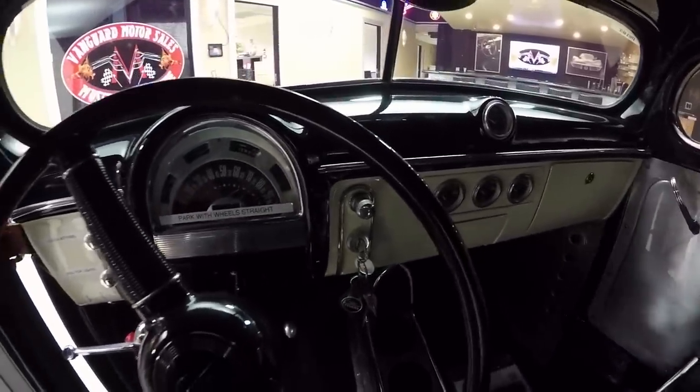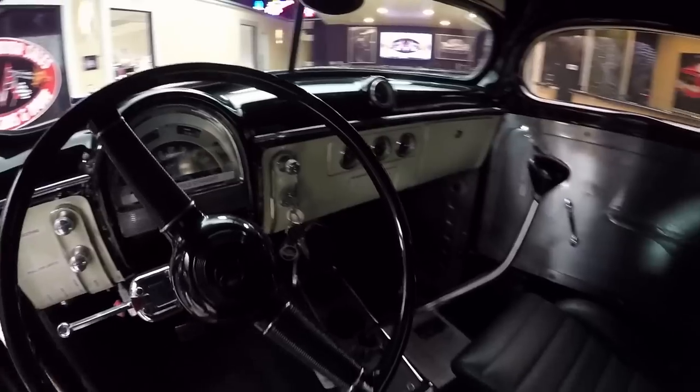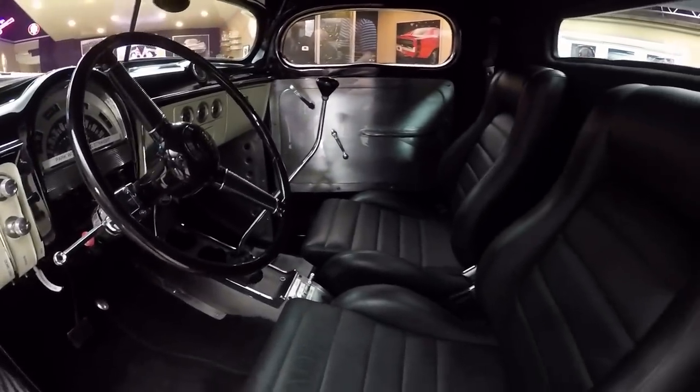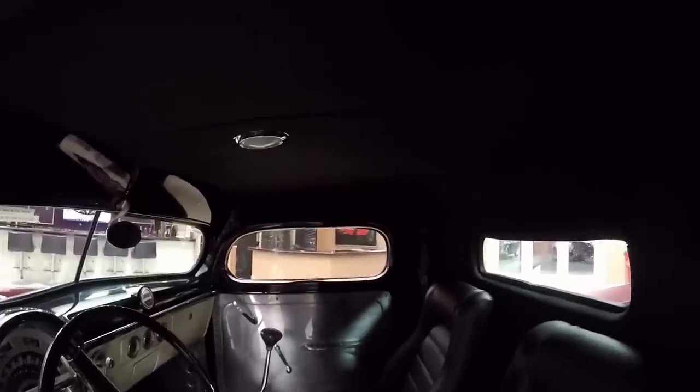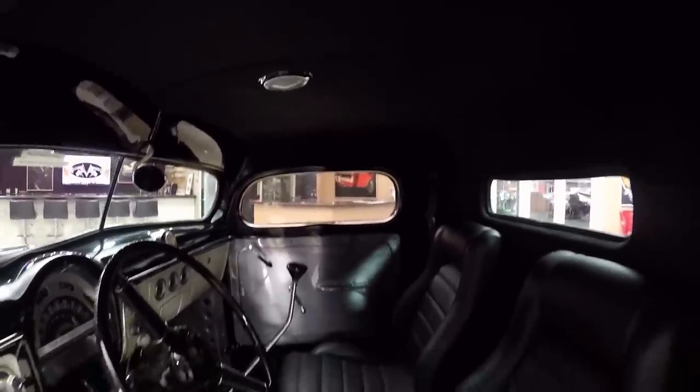Just a beautiful ride. Great looking seats. Headliner's done. All the paint work in here looks great. We've even got cup holders in there. She is drop dead gorgeous.